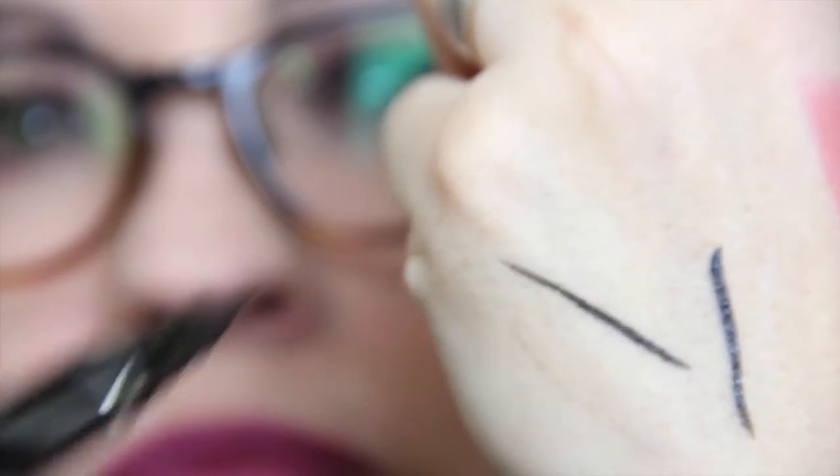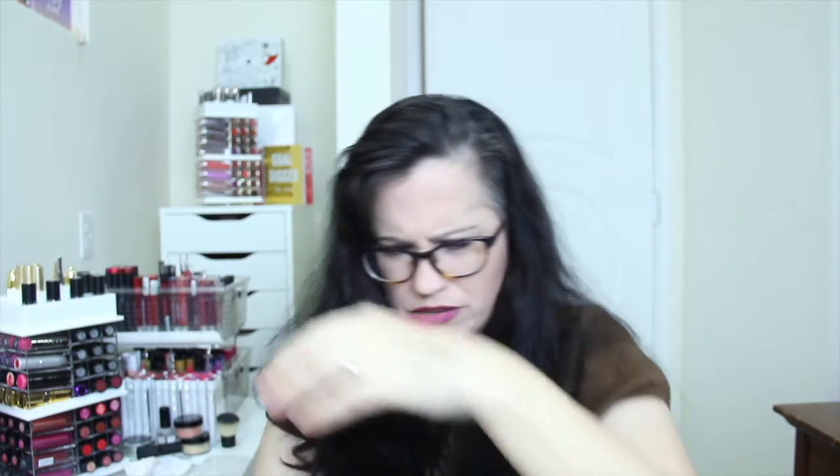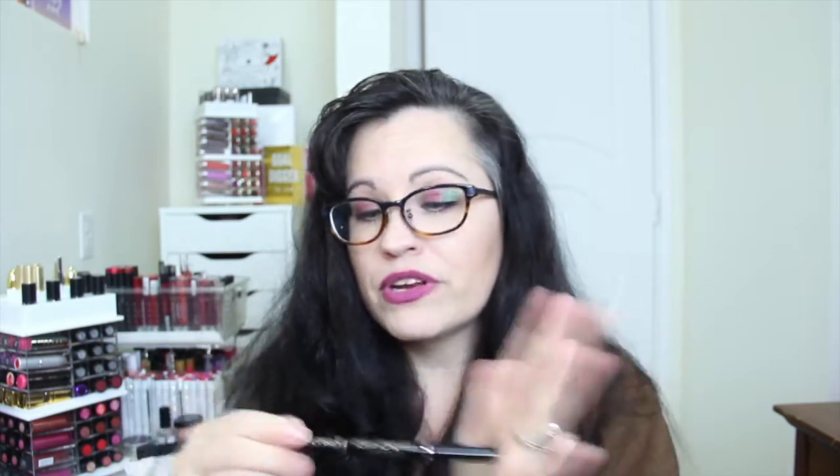Next we have the Star Looks Pro Luxe Long Wear Eyeliner Pen. It's a full size and it's $19 — a felt-tipped pen. This looks like it's going to be better than the other eyeliner pen I tried in a previous box, so I'm going to give this a try. It looks good.